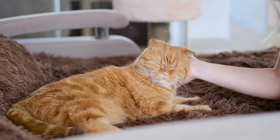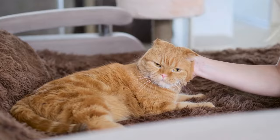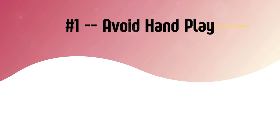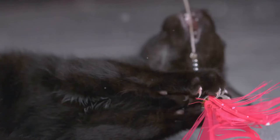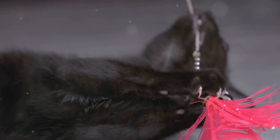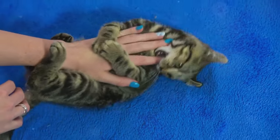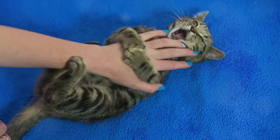Now that you know why your cat is biting, here's how you should stop it. And don't forget, the last way to stop your cat from biting is the best. Number one: avoid hand play. Use toys instead of your hands to play with your cat. Hands should never be used as toys, as this teaches your cat that biting hands is acceptable behavior.